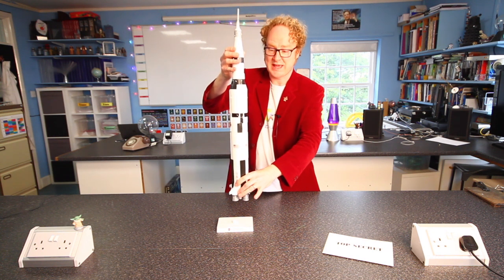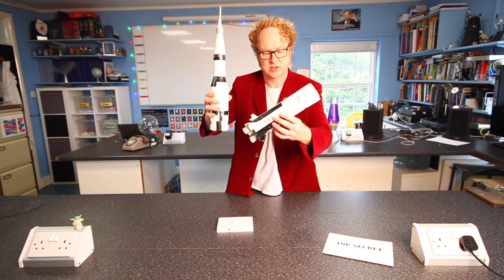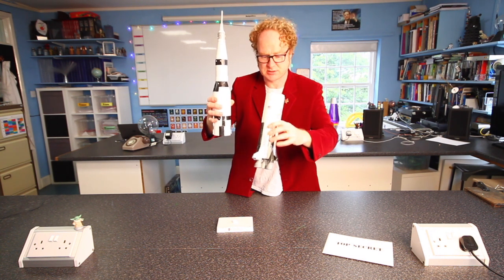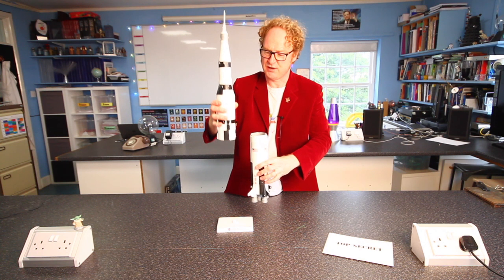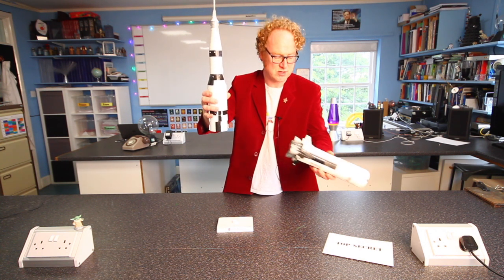But it didn't get to orbit straight away — it took some time. In fact, it took all of this amount of hydrogen and oxygen to burn and it still hadn't got into space. So as the rocket was taking off, this bit broke away after it was empty, and that fell to Earth and landed in the sea.